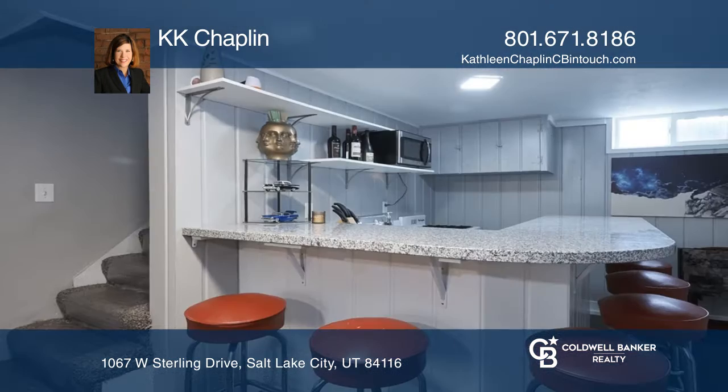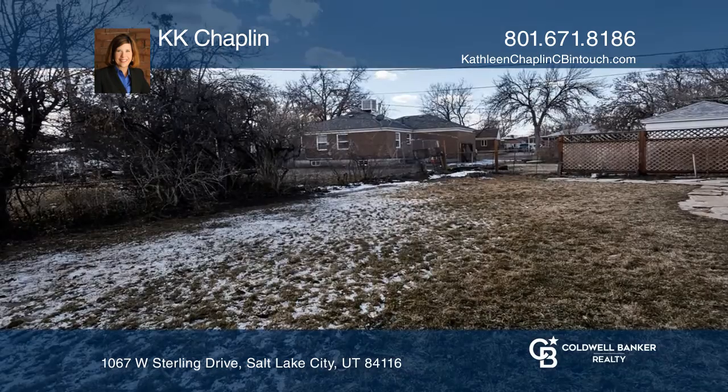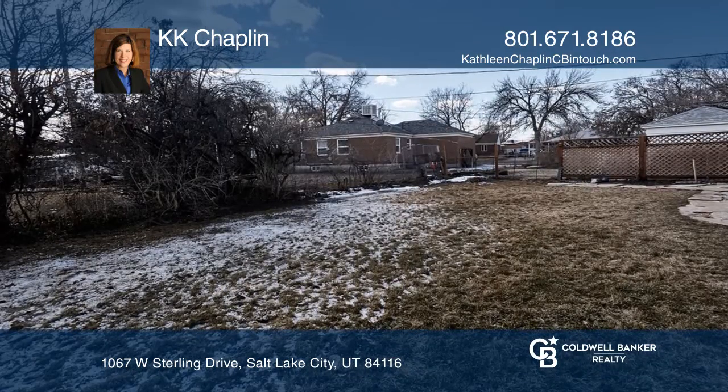The basement retreat has a nice-sized den as well as a kitchenette space. The backyard features a large covered patio and a raised garden area.